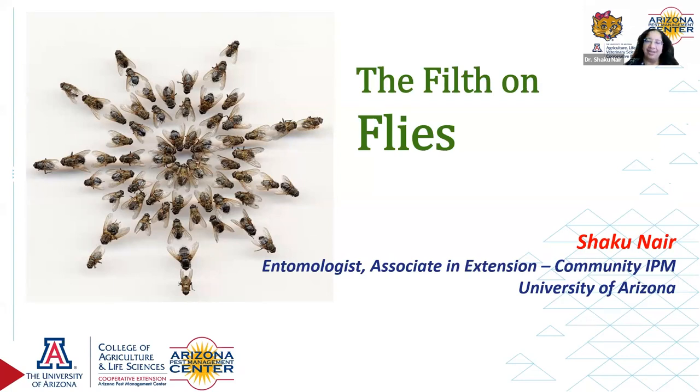I'm going to be covering a little bit about the biology of flies, their behaviors, some of their adaptations that make them so successful, and also about IPM, which is how to manage them. So let's start with Diptera diversity.